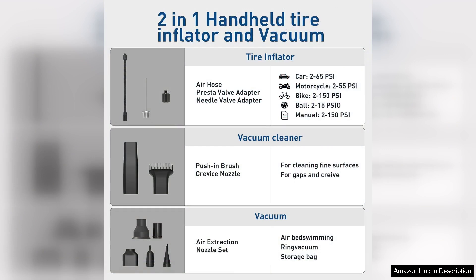In conclusion, the Tire Inflator Portable Air Pump and Handheld Car Vacuum is an indispensable tool for any car owner. Its portability, dual functionality, and effective performance make it a worthwhile investment. Whether you're facing a flat tire or tidying up your vehicle, this device has you covered. Highly recommended for anyone seeking convenience and reliability in their automotive care routine.